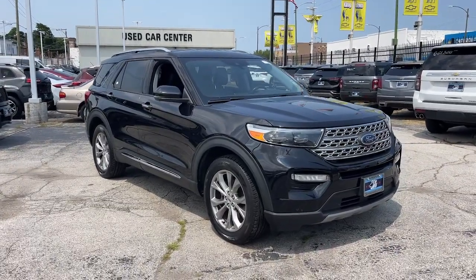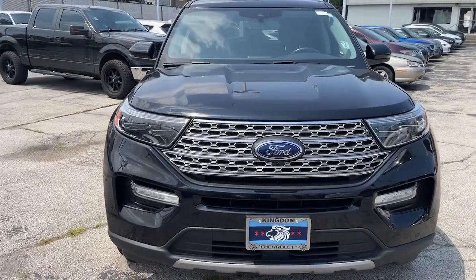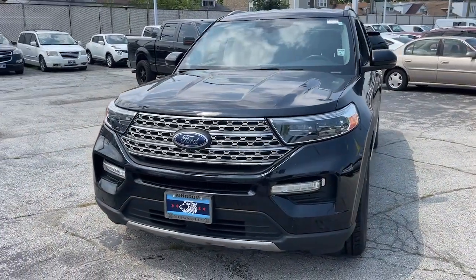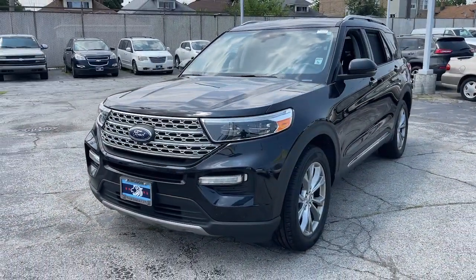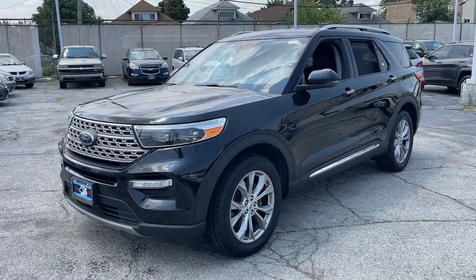Hop into the 2021 Ford Explorer. With less than 45,000 miles on the odometer, this vehicle provides excellent value. Here's an Explorer that brings an uncompromising spirit to all your adventures.